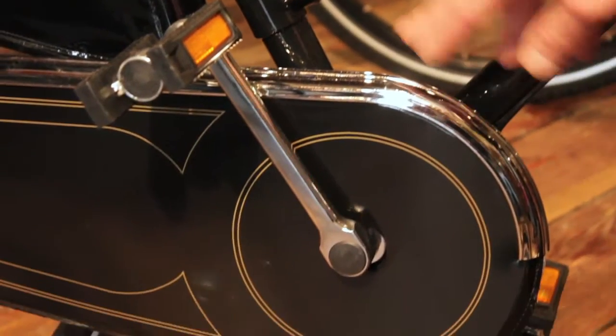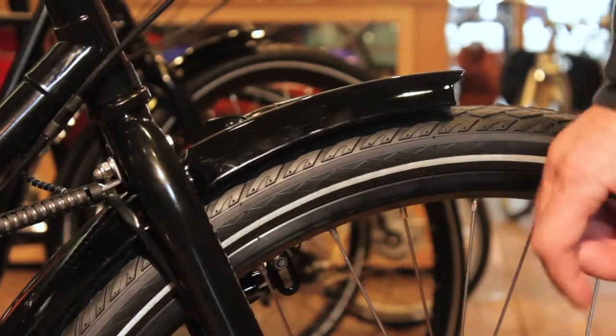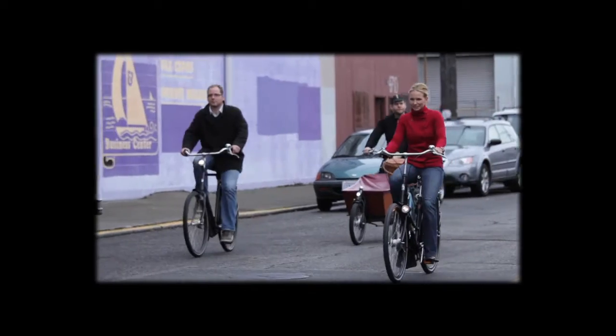Dutch-inspired bikes are really great for Seattle because of the full chain case, which keeps the chain dry, and fenders to keep the water off of you. The brakes are inside of the hubs, so the brakes aren't rubbing on your rims. The bike itself powers a front and rear light for those dark winter nights.